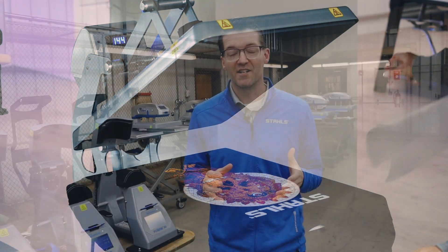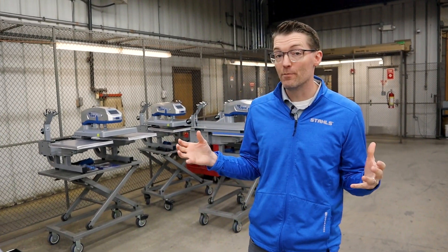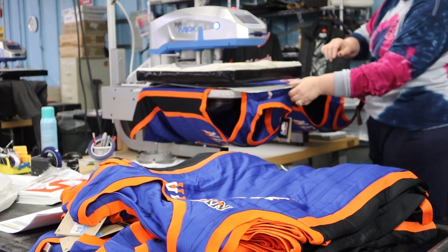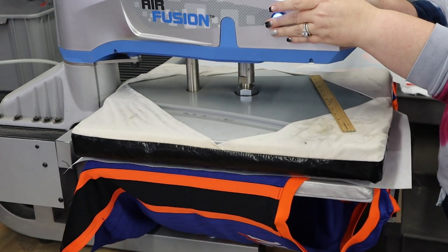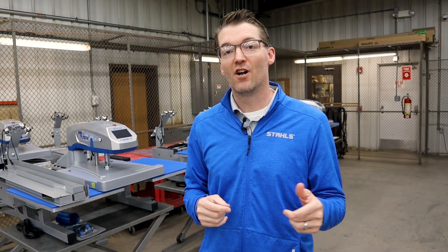Whether you want to start with your first Hotronix heat press, add new capability like printing headwear to your business, or expand your capacity with our Hotronix Dual Wear Fusion and grow in the Hotronix brand — you can do it all. To get started, visit the link in the description at Stahls.com.